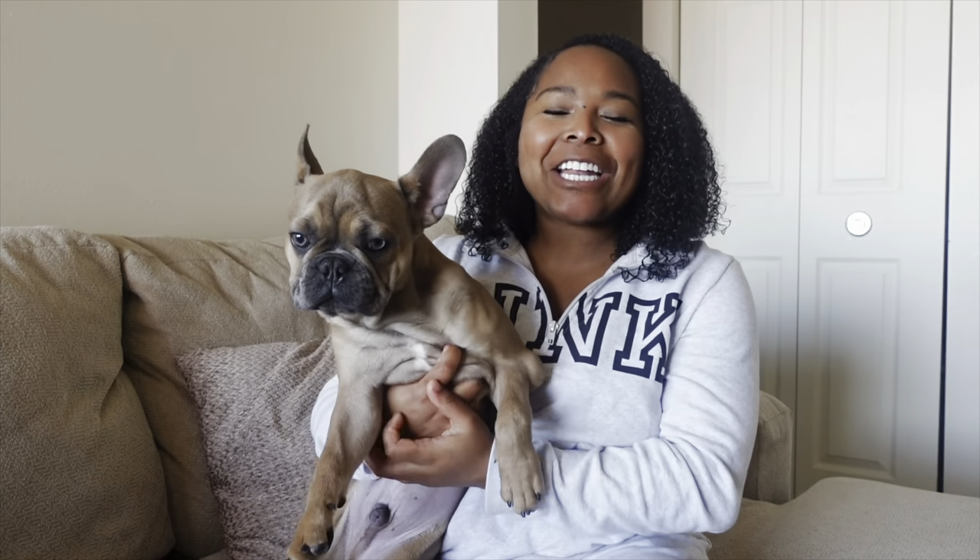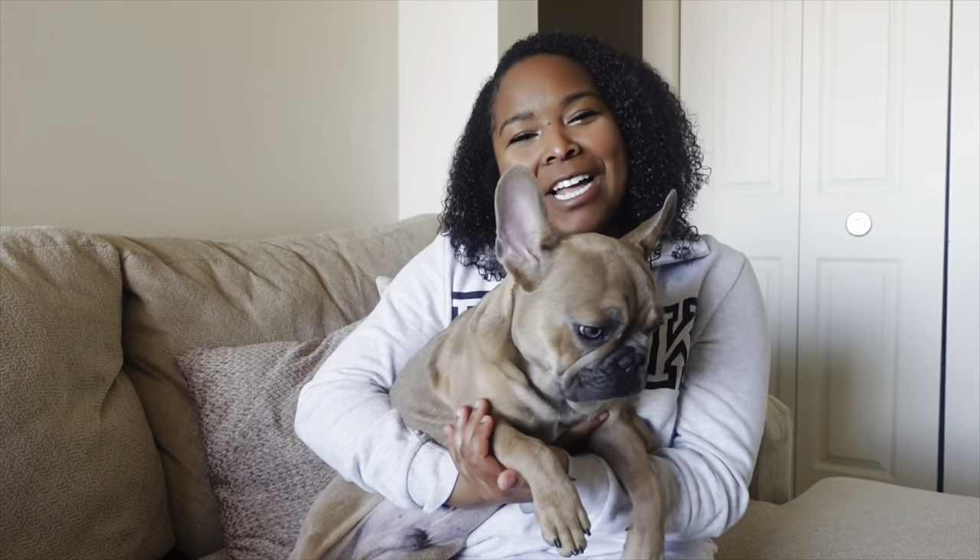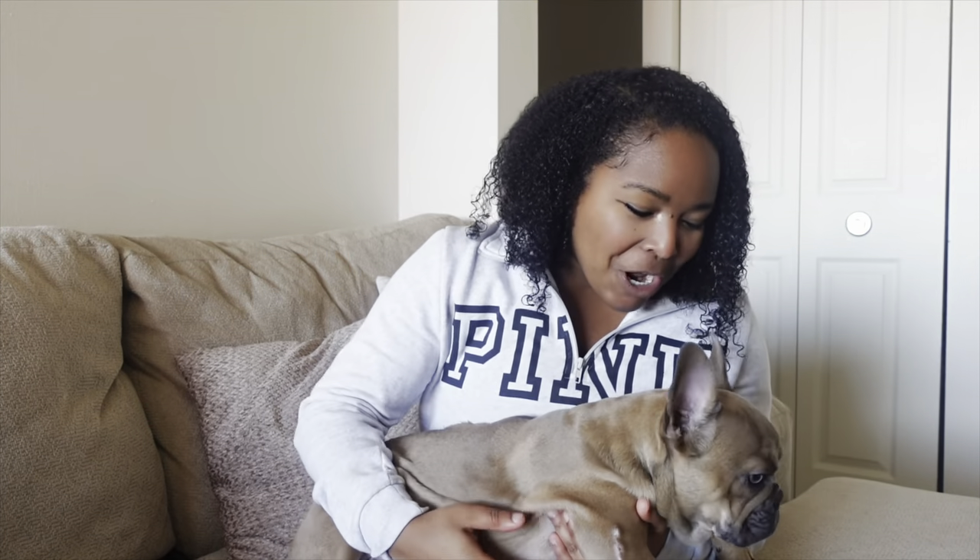Hello everyone, welcome back to my channel. If you're new here, my name is Lindsay. I'm a veterinary professional. And if you are not new here, welcome back. For those who don't know, at the end of 2022 I became a Frenchie mama — I got a little French Bulldog puppy.